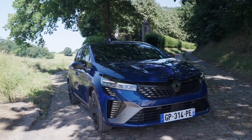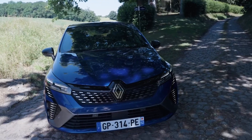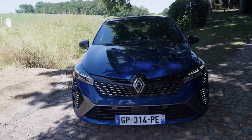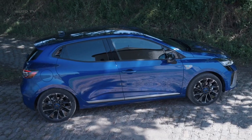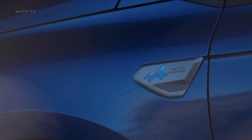The Esprit Alpine trim is a noteworthy addition to the Clio lineup. As the flagship trim replacing the RS line, it embodies a fusion of sportiness, technology, and class. This trim features sportier front seats with better lateral support and a shark fin antenna, adding an extra layer of allure and intensity to the vehicle.